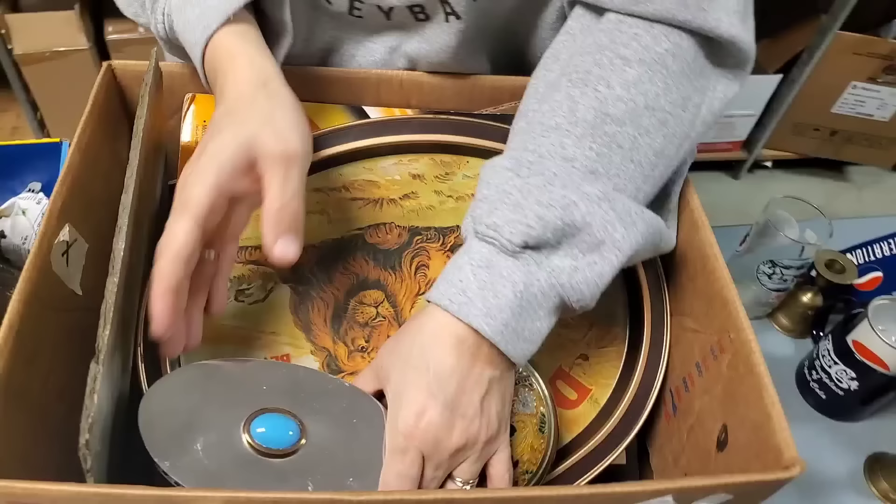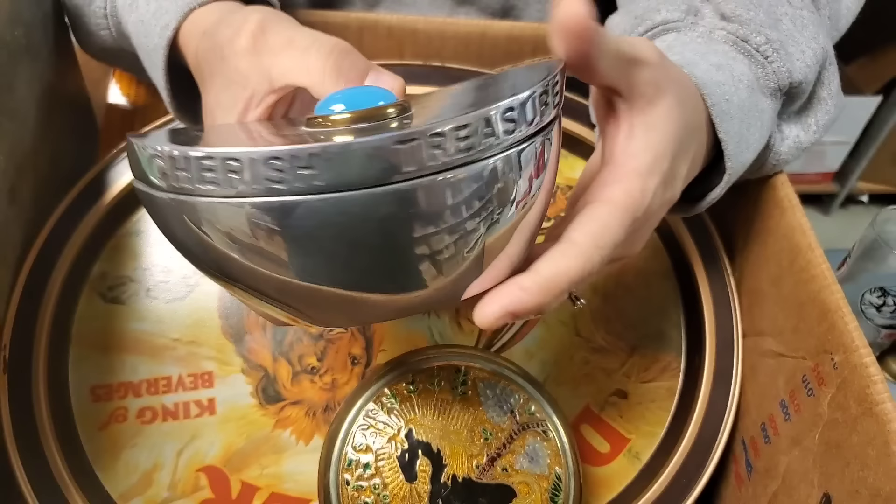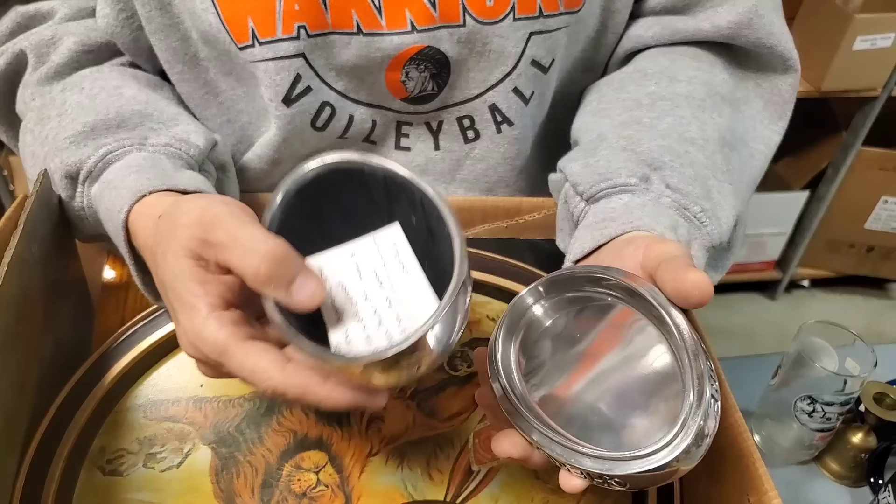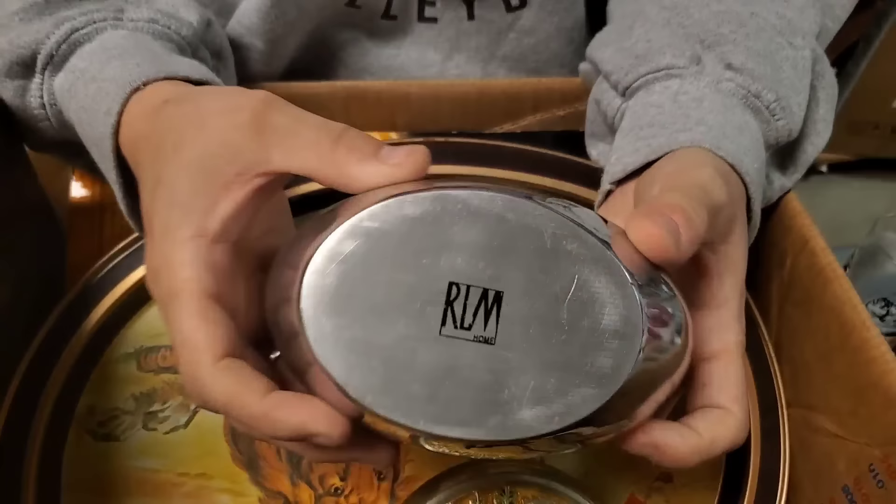This was catching my eye because it's so uniquely shaped. It's saying — keep safe, adore, cherish, treasure. Home keepsake, six inches long — adore, cherish, treasure. And it's lined inside. R-L-M on the bottom. It's a neat container, it's heavy too.